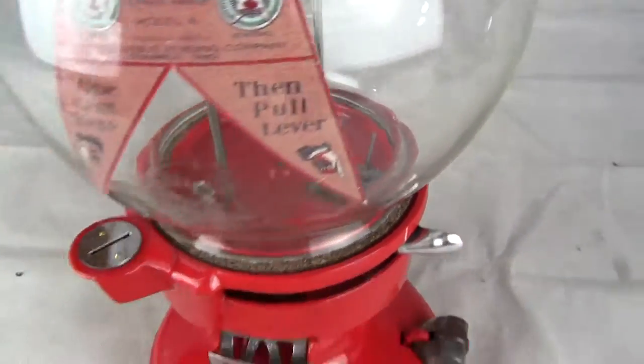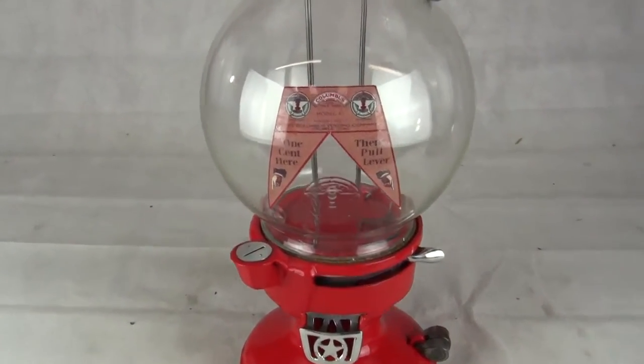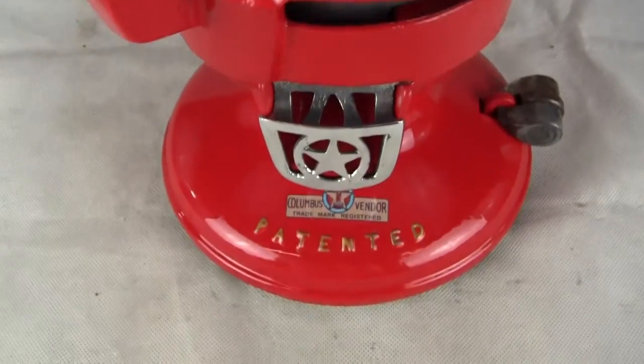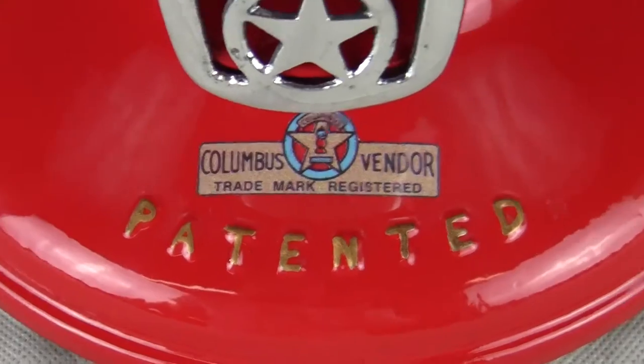Excellent condition, cast iron machine. If you have any questions or comments, please give us a call or message us. Please check out our other auctions as we're selling similar items. The decals are new — this is a Model A decal, and the Columbus vendor decal is new also. The stamp in the casting marked 'patented' has been highlighted with gold paint.